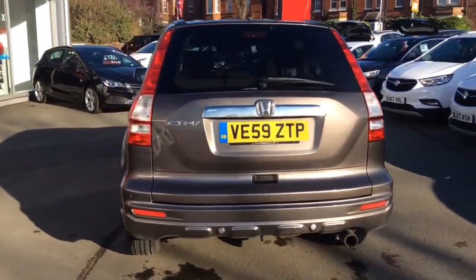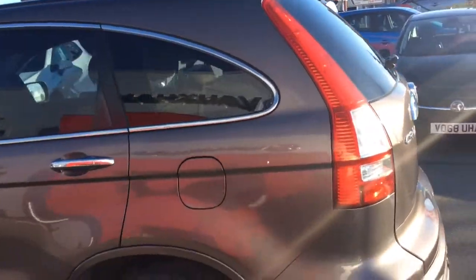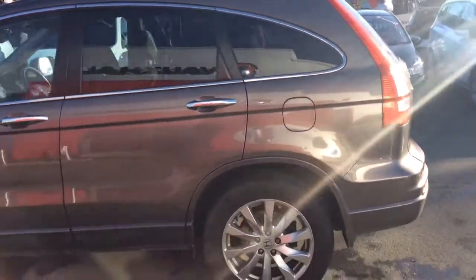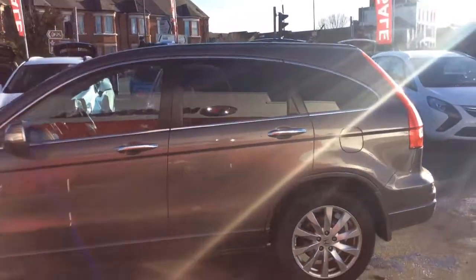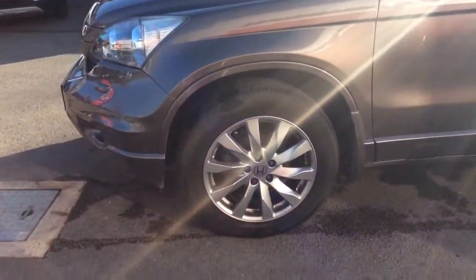As we move around to the passenger side of the car we can see it has front and rear parking sensors, front fog lights, chrome handles, and it also comes with two keys as well as 18 inch multi-spoke silver alloy wheels.